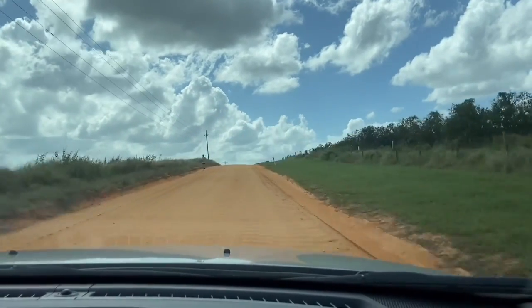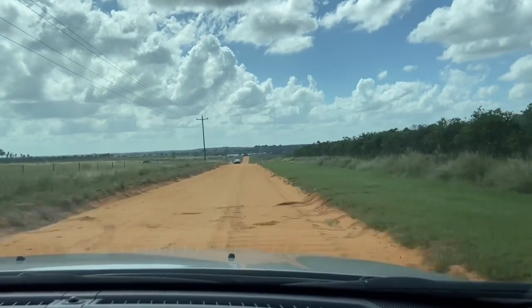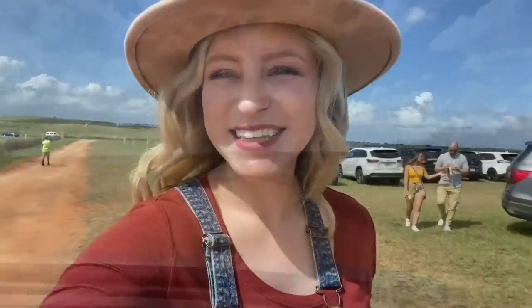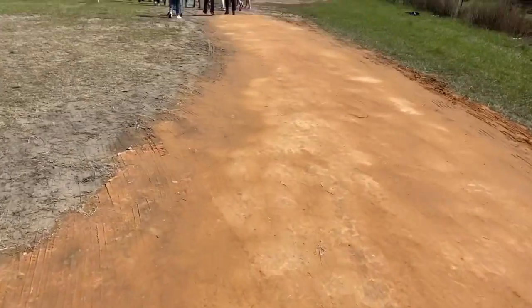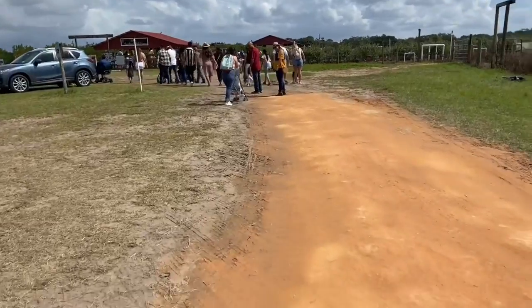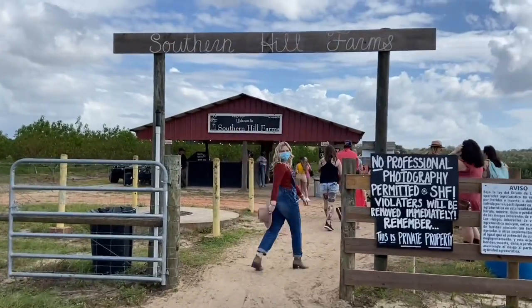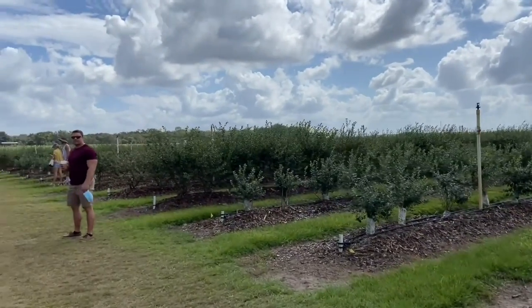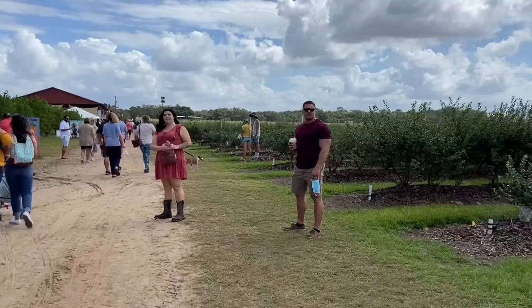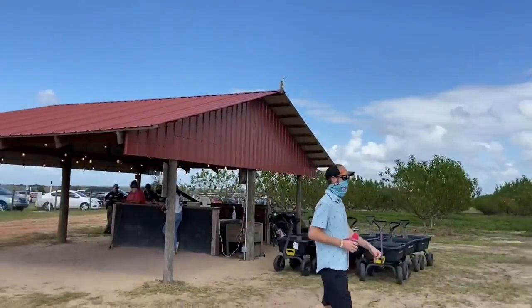Thank you for joining us. We are walking up to Southern Hill Farms out in Claremont, Florida. We are doing it COVID style — it is recommended that we wear a mask, but if we're socially distancing, it's fine. They have tons of fields. I know they have blueberries, strawberries, pumpkins, some flowers, and many more. They're surrounded by us and all of 360. It was a beautiful day and let's go.